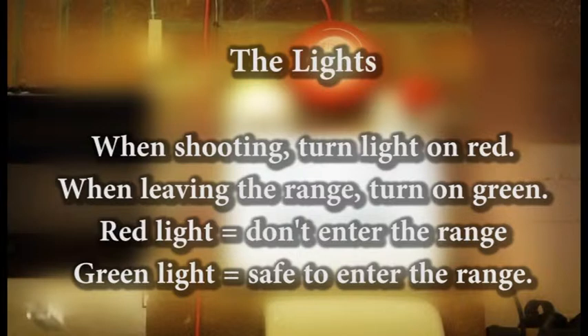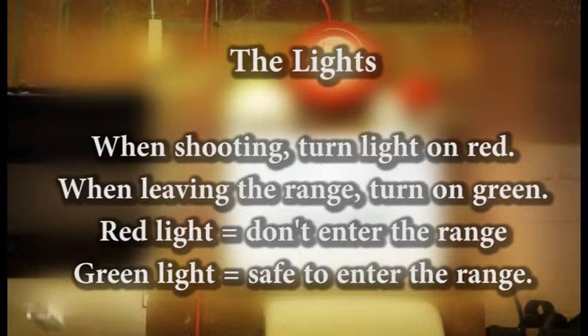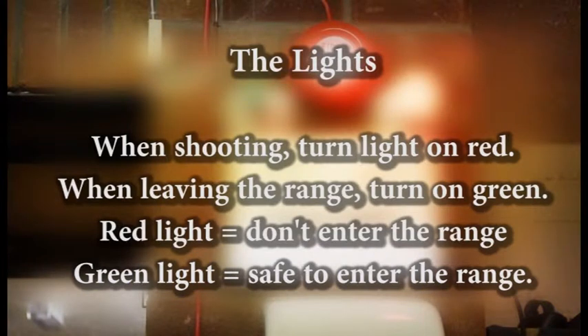The lights. Whenever you enter the shooting range, you have to turn the lights on red. When you leave the shooting range, turn them on green. You are only allowed to enter the shooting range if the lights are green. When the red light is on, do not enter the shooting range.